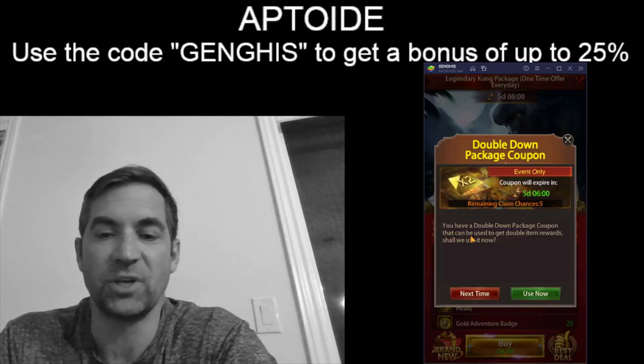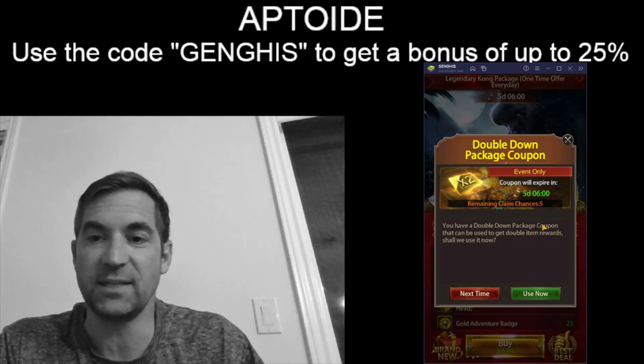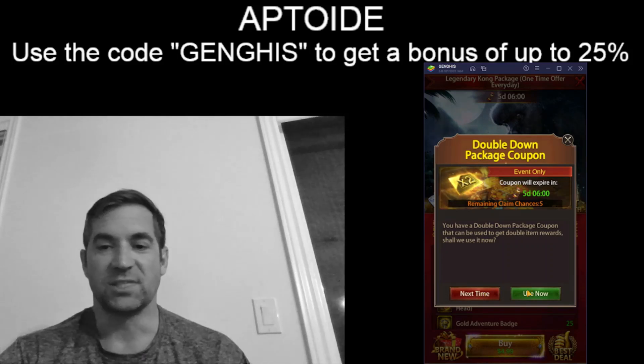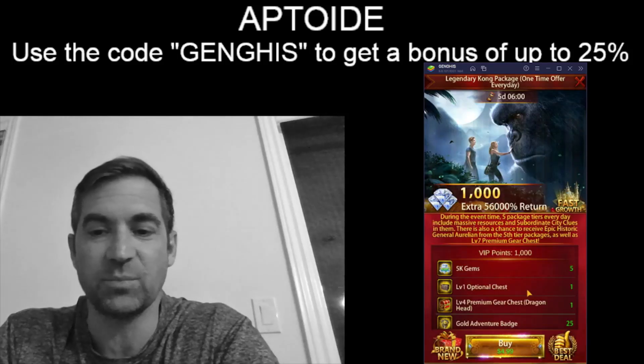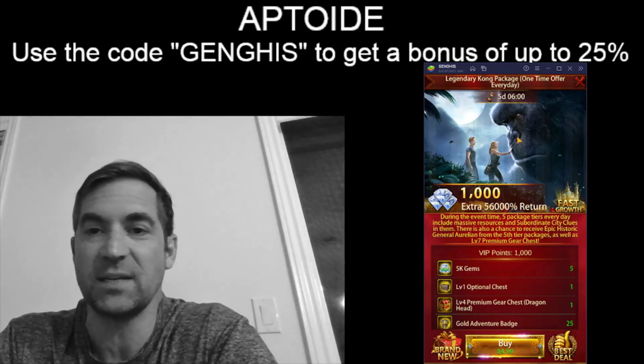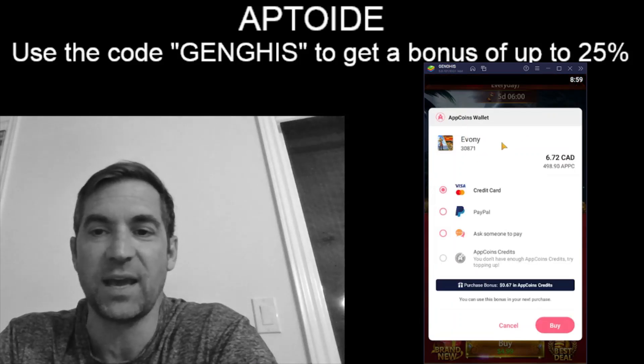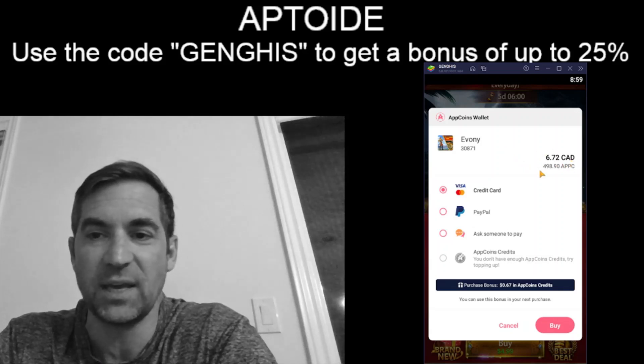We're going into buy and usually it doesn't say $4.99 for me, so that is a good sign. Usually it would show the Canadian price — something like $6.99 — so this means I'm very likely using App Coins. And there it is — it pops up perfectly. The App Coins wallet gives me the Canadian price of 672, or it will cost me 498.90 App Coins.